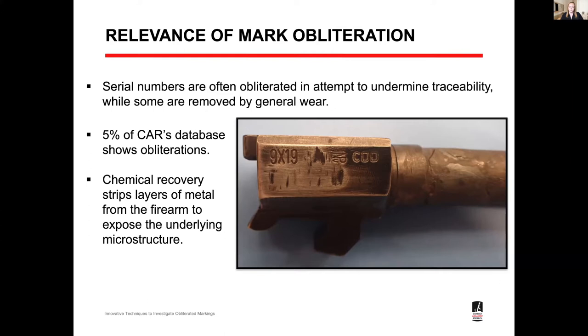While only five percent of our database shows obliterated markings, the prevalence in specific regions of operations is much higher in certain countries. In all disciplines of forensic science and by extension weapon tracing, we aim to maintain the integrity of evidence. The standard accepted method of serial number recovery in forensics is to use what's called Fry's reagent — a mixture of copper chloride, ethanol, and hydrochloric acid. When we use these chemicals, we strip layers of the metal to expose the underlying microstructure and we directly alter the state of the firearm from its original seized state.